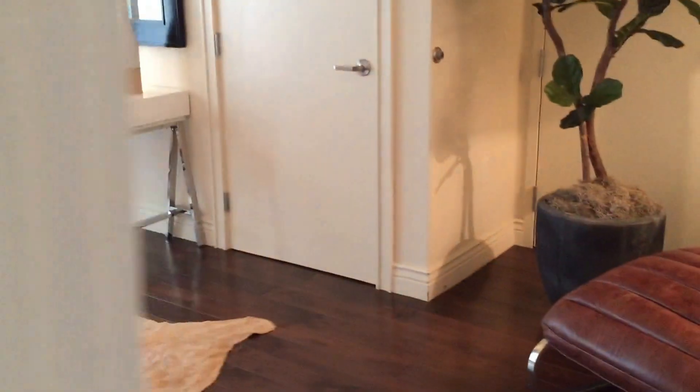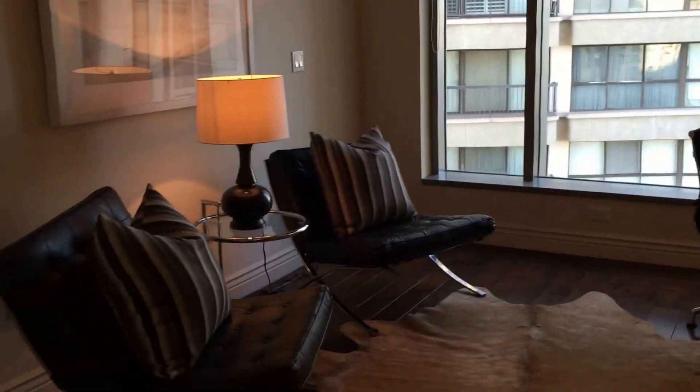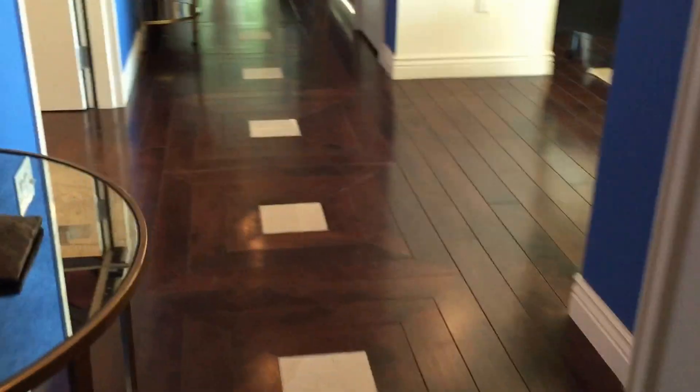And off we go straight into bedroom number three, which of course can be an office — it's set up as a little sitting room right now — with a full bathroom. Just as nice as it gets. Nice tile floors, and we have hardwood floors all through the living room, hallway and bedrooms.